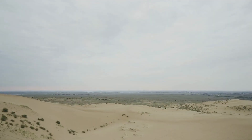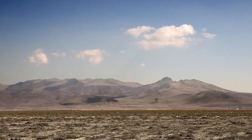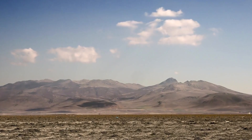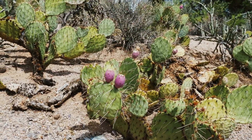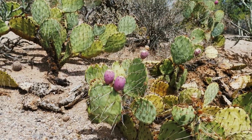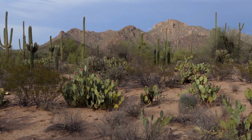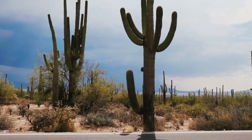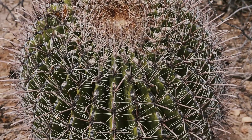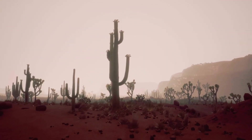In addition to saguaros, the Sonoran Desert is home to a diverse array of plant life, ranging from hardy desert shrubs to delicate wildflowers. Ocotillo, with its spiny branches and fiery blooms, thrives in the rocky soils of the desert, while creosote bushes carpet the desert floor with their aromatic foliage. Barrel cacti, agave, and various species of yucca are also commonly found throughout the Sonoran Desert, each adapted to survive in the harsh conditions of this arid environment.